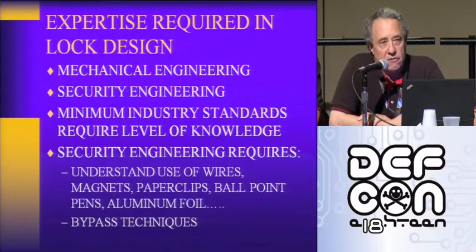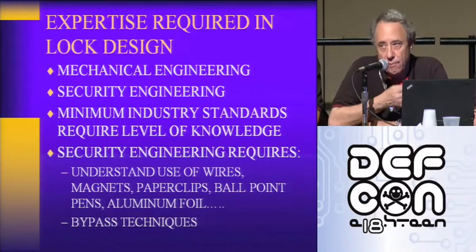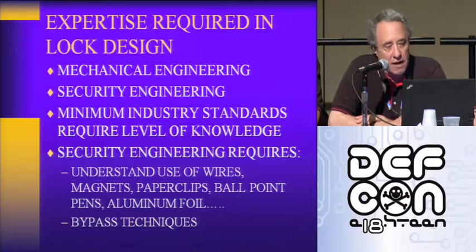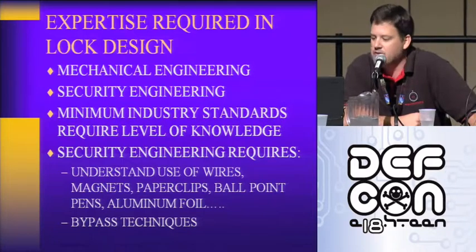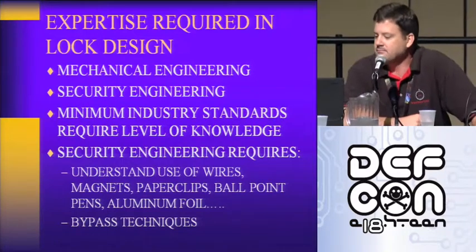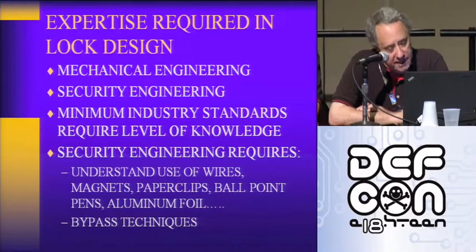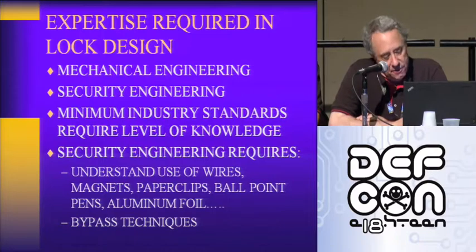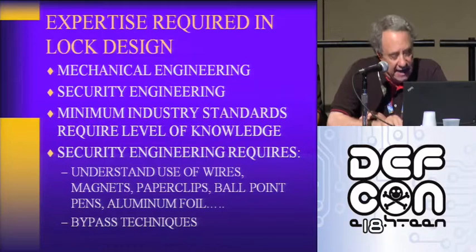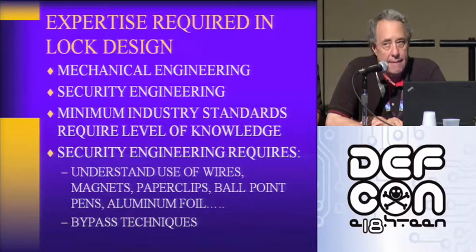When we can open locks with wires, shock, vibration, bumping, magnetism, radio frequency energy, paper clips, ballpoint pens, and aluminum foil — it's a real problem because most of it isn't covered in the standards. Expertise is required in lock design: mechanical engineering, security engineering, and minimum industry standards all require a level of knowledge. Security engineering specifically requires an understanding of all these bypass techniques. If you don't have that, you can't make a lock that's secure.